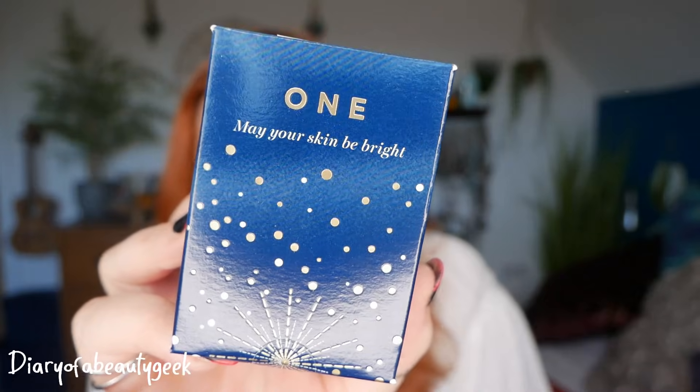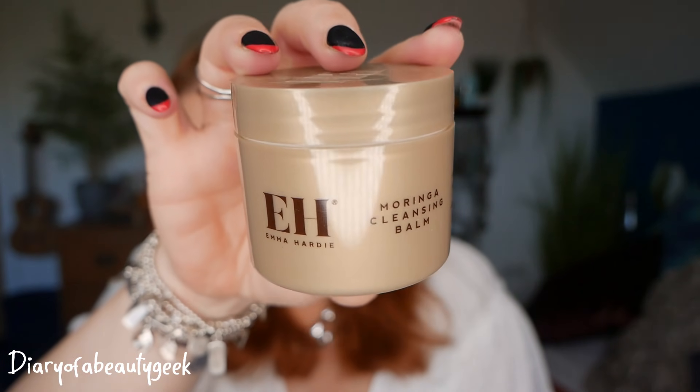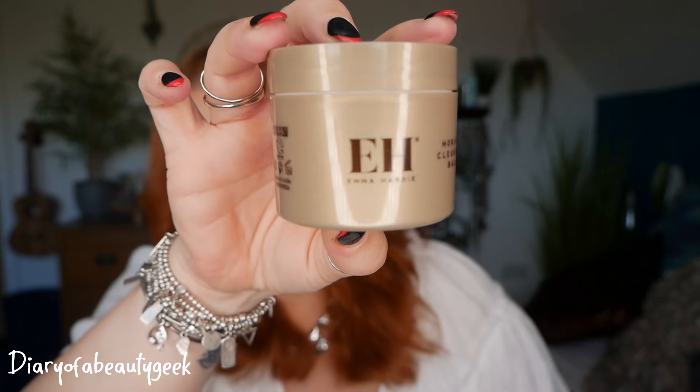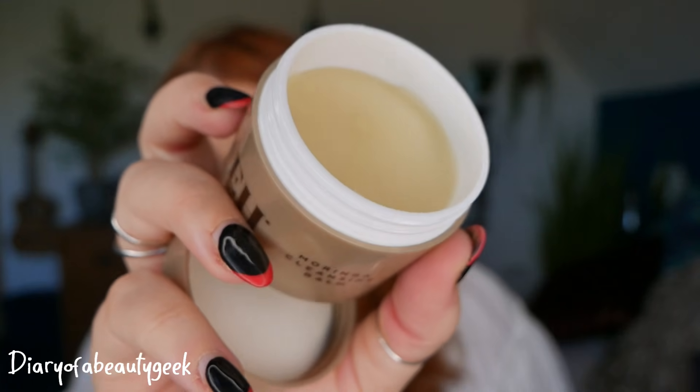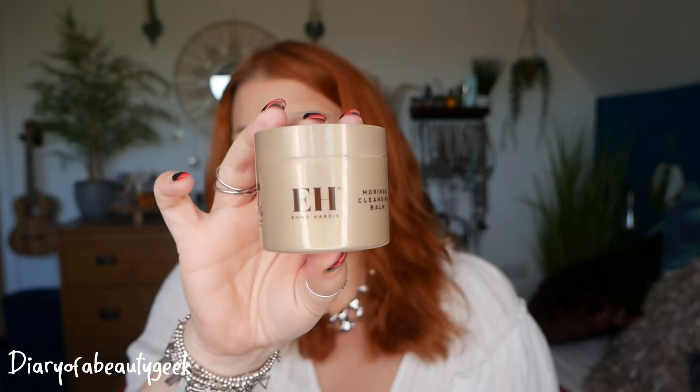Day number one — it says 'may your skin be bright.' We've got an Emma Hardy moringa cleansing balm and we've got 30ml here. I haven't received a big version for a long time; normally I get little pots in different boxes. This is amazing — it has the most gorgeous scent, it is beautiful. It just melts away makeup. It says deeply cleanses, minimises the appearance of open pores, rebalances and hydrates, moisturises and conditions all skin types.